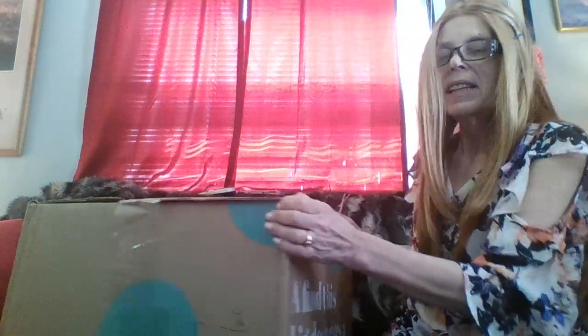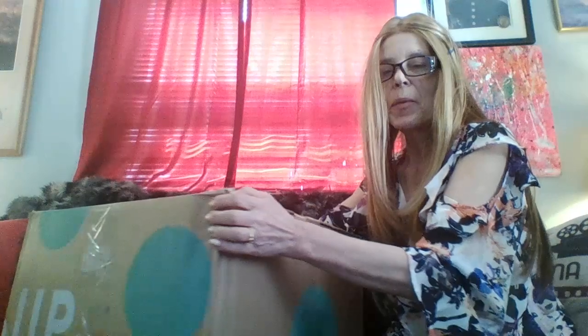My baby's over here going "Mommy, mommy, all these boxes, what are you doing?" I'm turning the box to my baby. He's sitting over there on the other end of the couch. I think I'm going to put this big ThredUp box on the floor after I get it open.